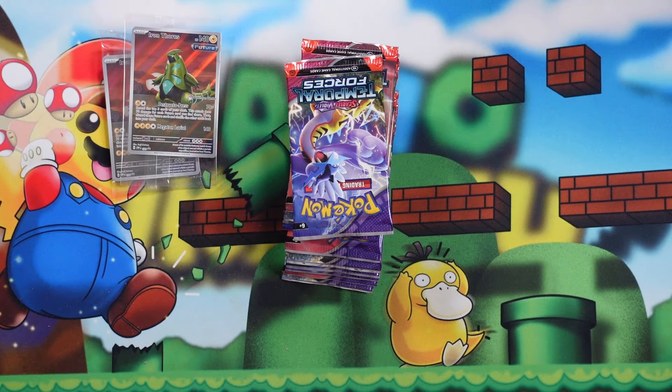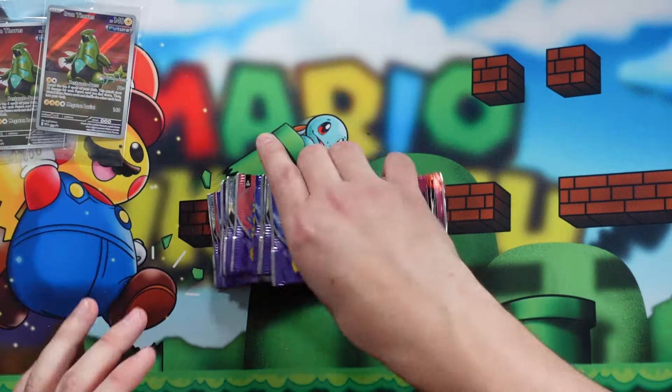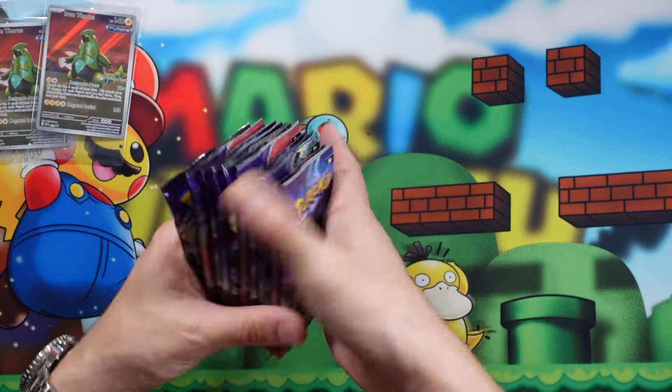So we've got our Pokemon Center exclusive promo of Iron Thorns and our regular promo of Iron Thorns from the Future Paradox Pokemon. With the Pokemon Center exclusive Elite Trainer Boxes, you do get the extra stamped promo and you get a couple extra packs. That's why they're a little bit more expensive — I think they're $10 to $15 more expensive than your normal Elite Trainer Boxes. We have one, two, three, four, five, six, seven, eight, nine, ten, eleven packs. All righty, Temporal Forces — let's get it. First pack magic.